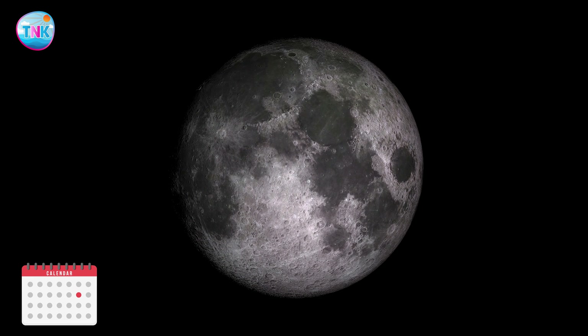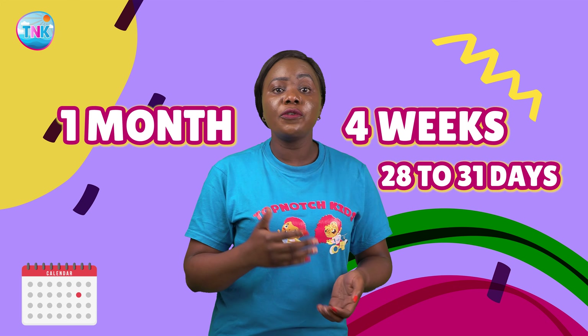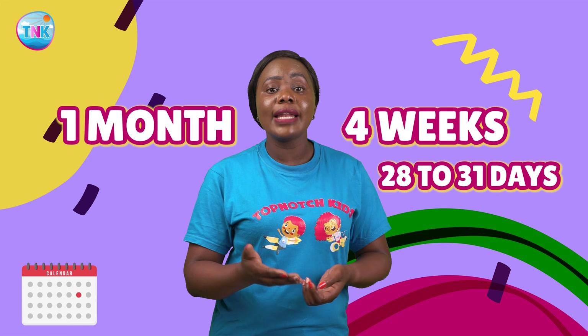Have you ever wondered why some months feel longer than others? Well, each month is about the time it takes for the moon to go from one full moon to the next. It's like the moon's way of helping us measure time. Within each month, we find about four weeks, ranging from 28 to 31 days.